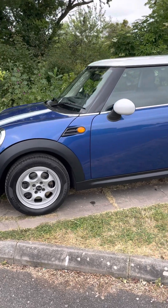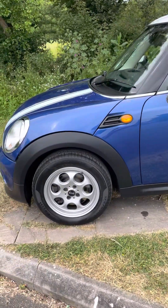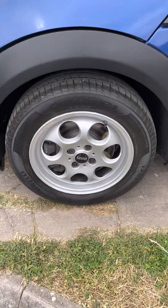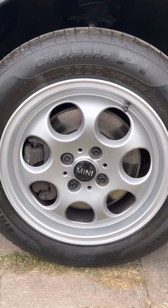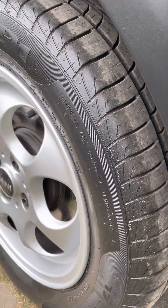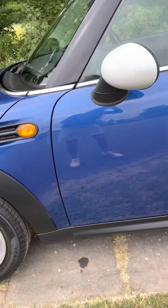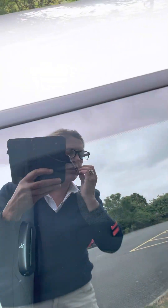It's in really good condition. If you zoom into the alloys you can see no scratches, no marks. The tread on those tires is excellent, so plenty of wear left in those. Bodywork, as you can see, is great — really good, no scratches. The roof is all good.